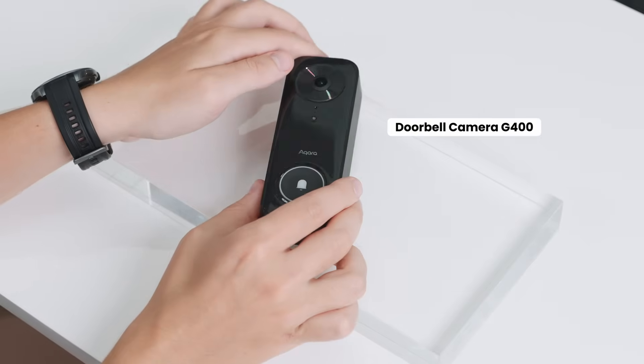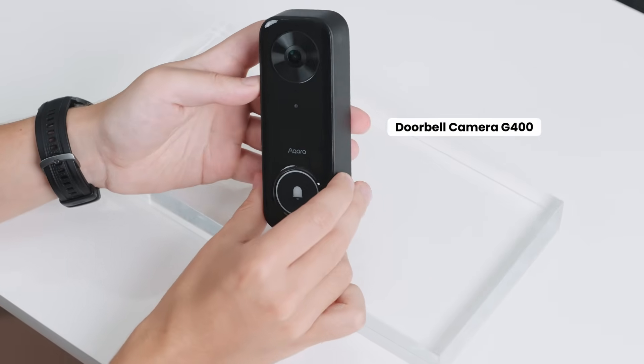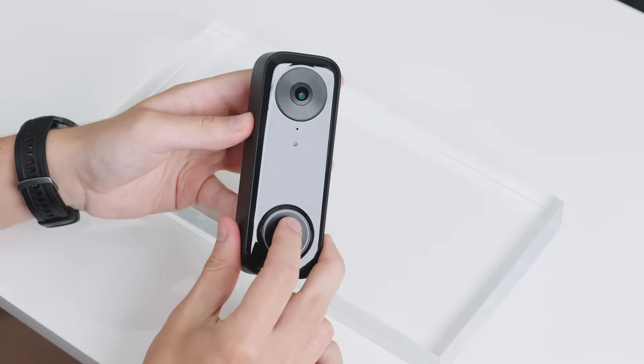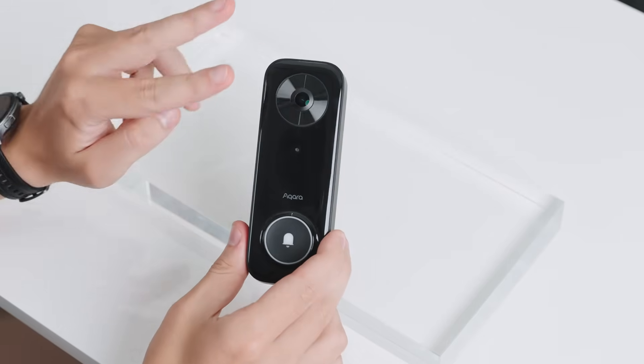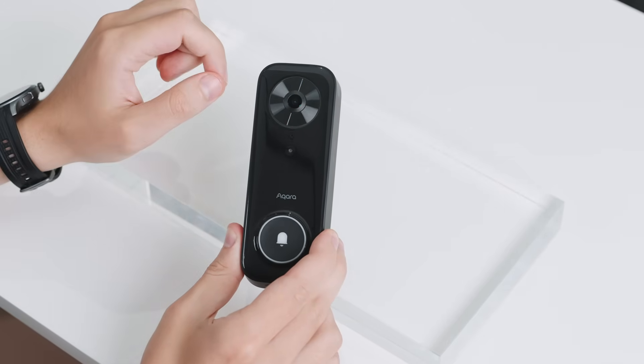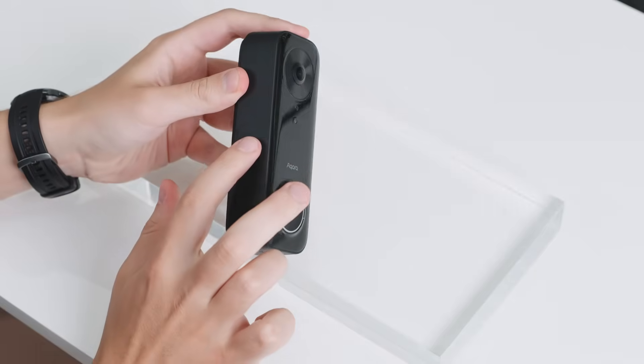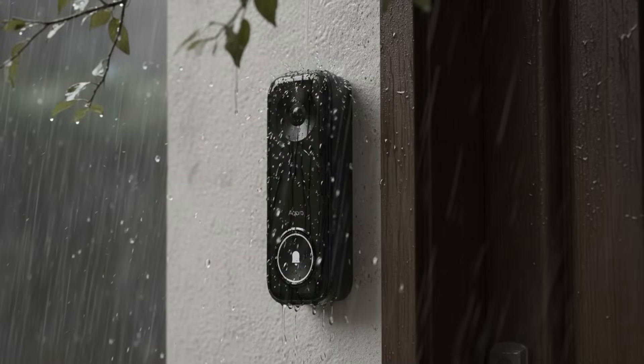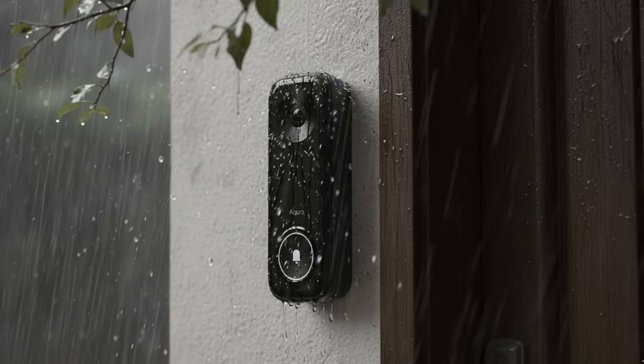The Doorbell G400 might just be the best value and most universal wired doorbell camera on the market. It's our first 2-in-1 Wi-Fi slash PoE enabled camera, which makes it ideal for local 24/7 recording, offering 2K clarity with a 165 degree head-to-toe vertical view. It also boasts an IP65 all-weather design.